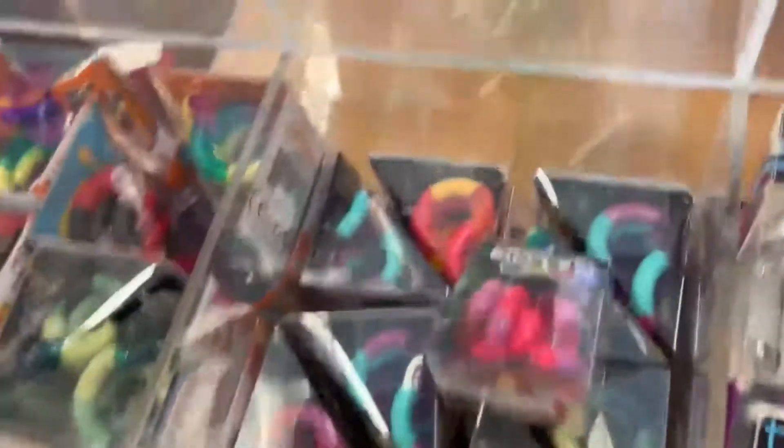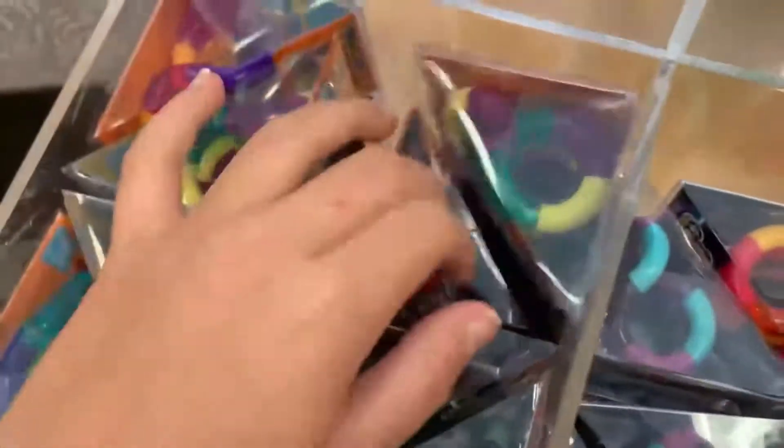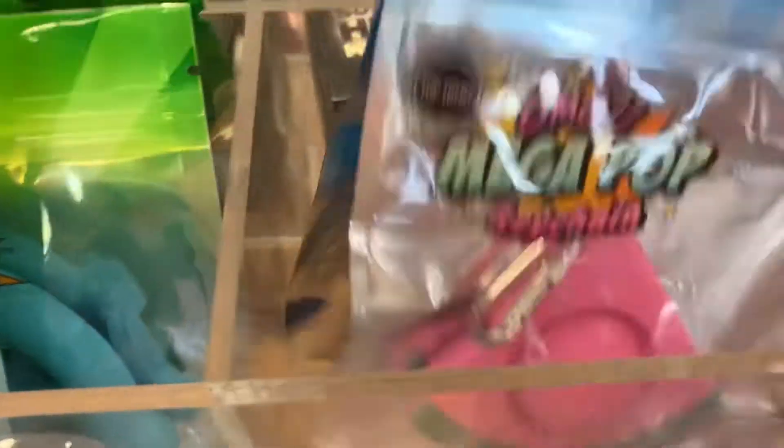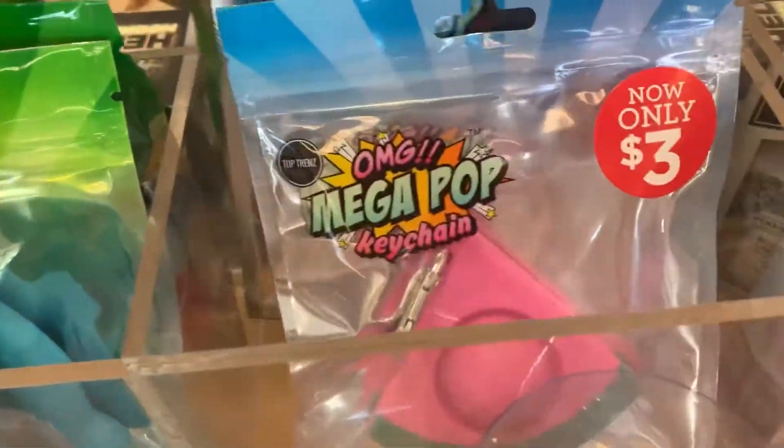Now we move on to this section. I found some more snappers and this one is definitely pink — it's supposed to be red like a real watermelon, but it's pink I guess. Let's put it in the basket. They're all watermelon-themed.